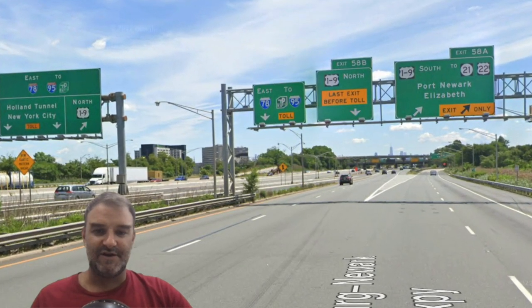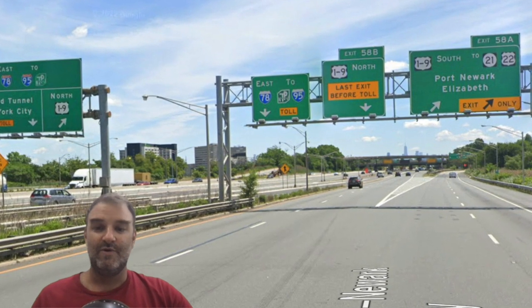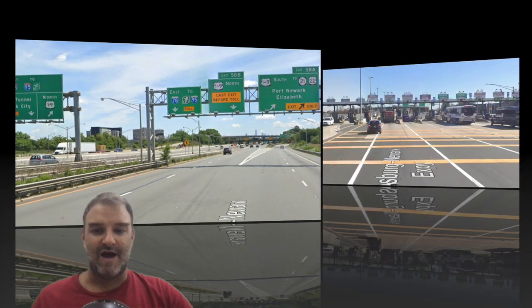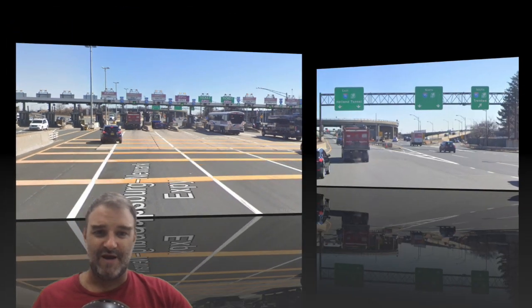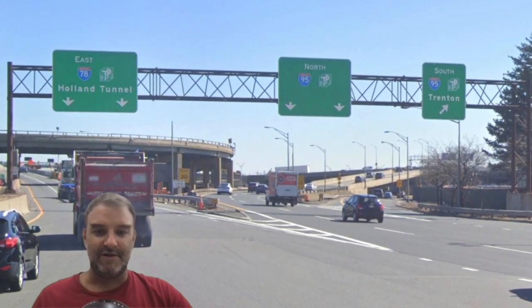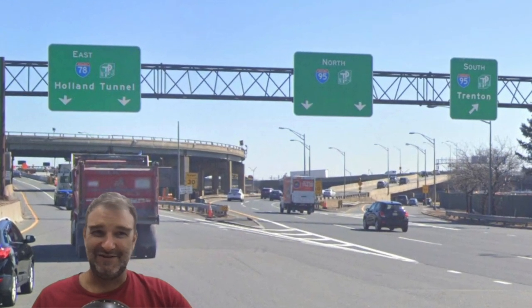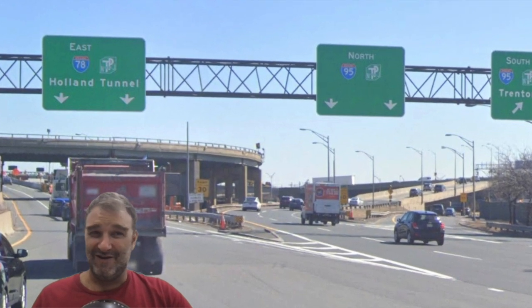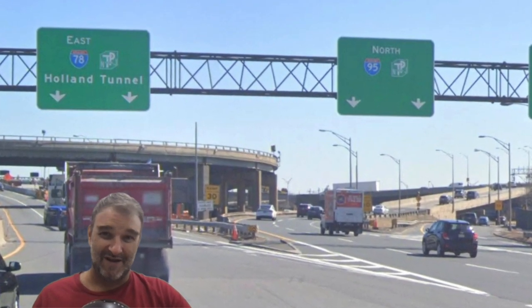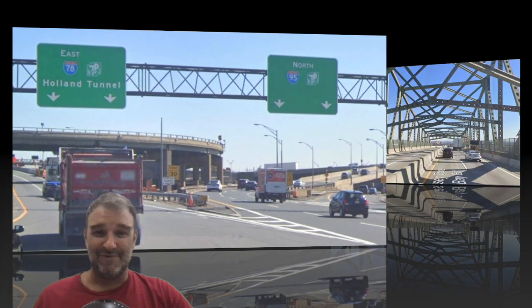Here is our last free exit, 19 to Port Newark and Elizabeth. We're still on 78 to 95. We go through the toll booth and we are going to be on the New Jersey Turnpike. Now we get 78 East Holland Tunnel, 95 South Trenton. 95 North nothing — because there's no place 95 North is going that anybody would know of at all, for sure. May as well leave that blank.